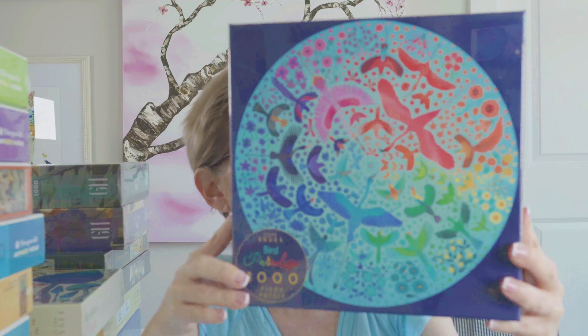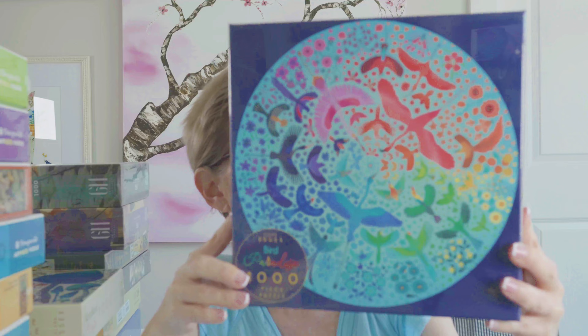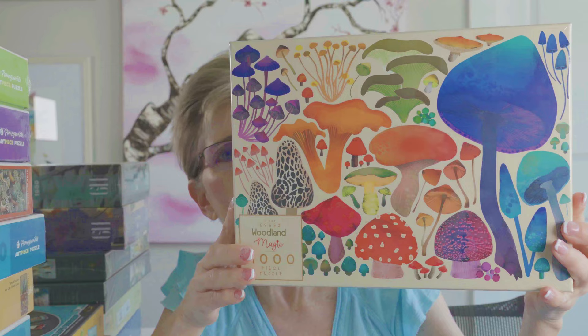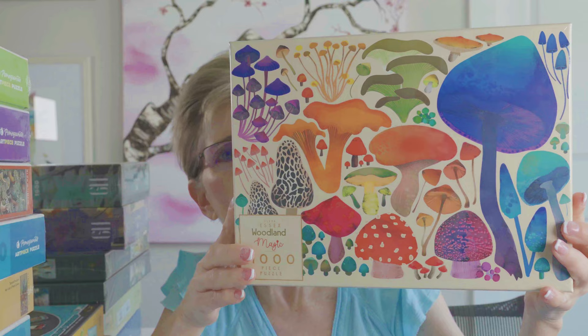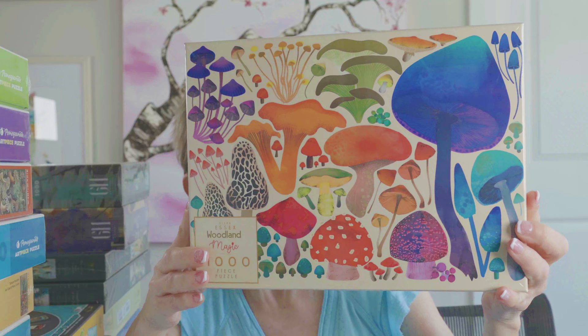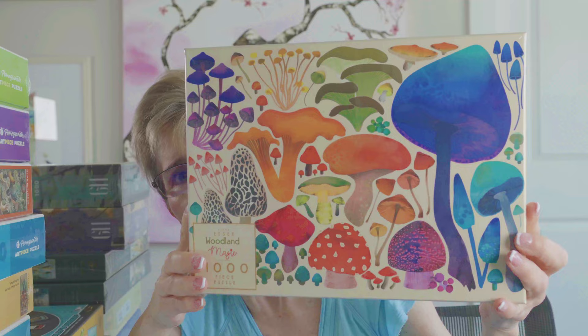Next we have an artist named Elena Essex, who sells her puzzles on her own website and on Amazon. This one is called Bird Paradise — it's a round 1,000-piece puzzle and I love the colors and the image. Another one by Elena Essex is called Woodland Magic, also 1,000 pieces. I loved the mushrooms and, once again, the colors.